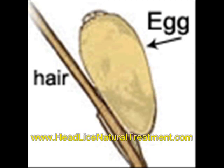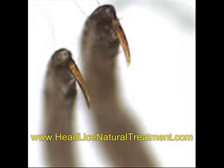Head lice tend to take on the hair color of the host. Lice are usually found on the lower back of the head and behind the ears. Hook-like claws are at the end of each of the six legs to help the lice hold on to the hair shaft.